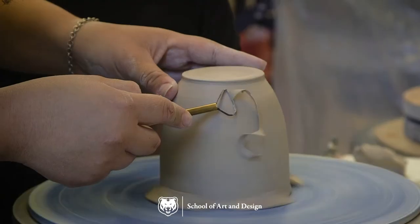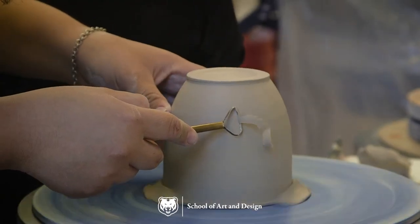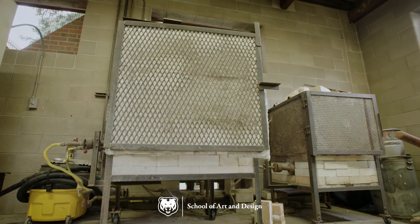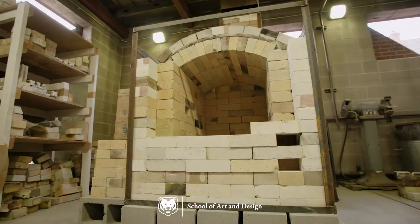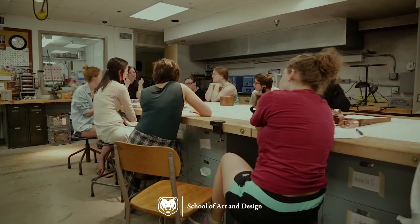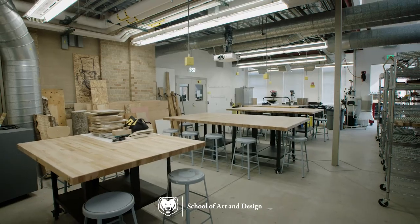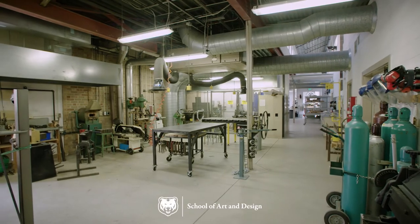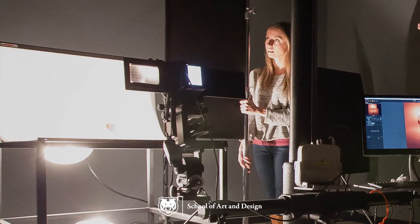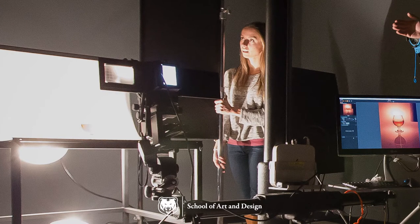Also in the Arts Annex is a ceramic studio for wheel throwing and hand building with potter's wheels, raku kilns, and downdraft kilns, a soda firing kiln in the outdoor kiln yard, the jewelry studio, sculpture spaces with a wood shop, welding fabrication and bronze casting, and the newly renovated photography lab with both digital and darkroom facilities.